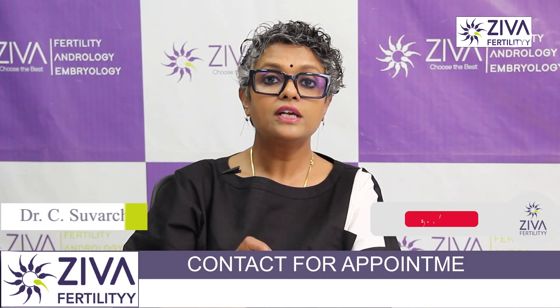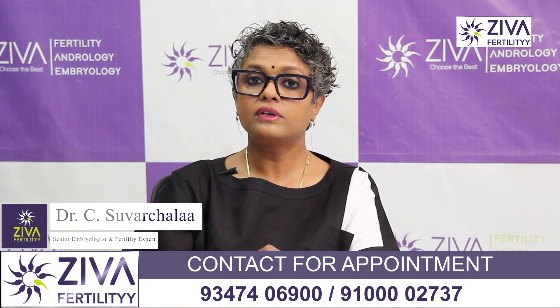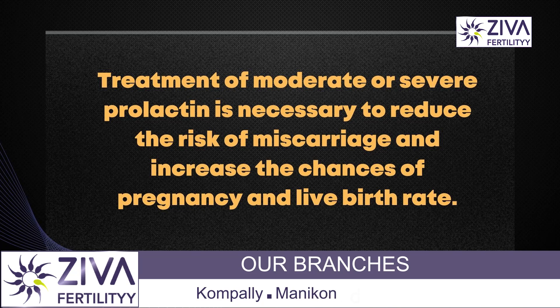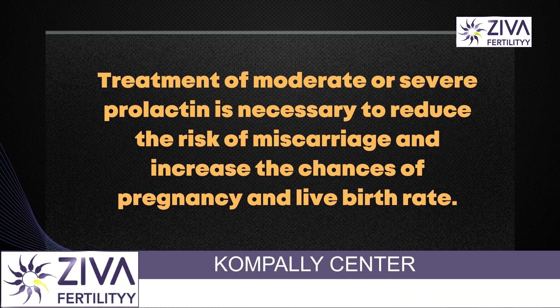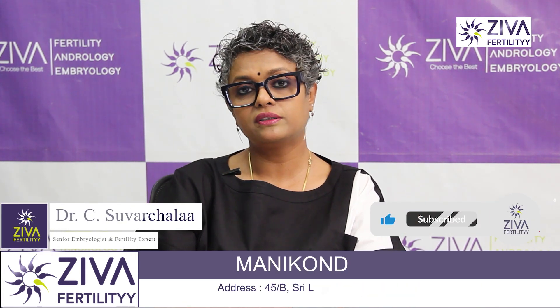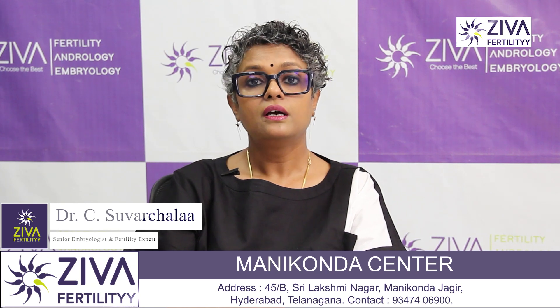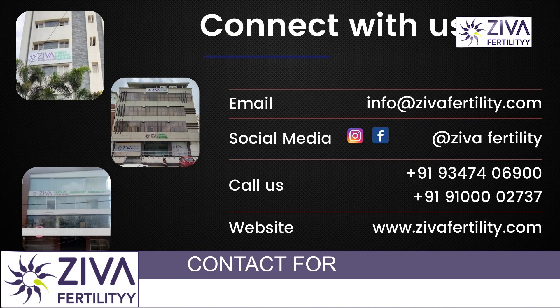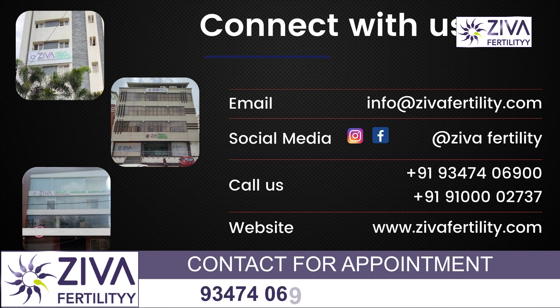So you can see it's very important that high prolactin, whether moderate or severe, should be treated so that it brings down your miscarriage rate, brings up your ovulation rates, and therefore improves pregnancy chances and live birth rate. When your fertility specialist advises you to get prolactin checked, it's very critical that you get it done so that treatment can begin immediately and results will be seen very shortly. If you wish to understand more about this, please feel free to contact us. Thank you.